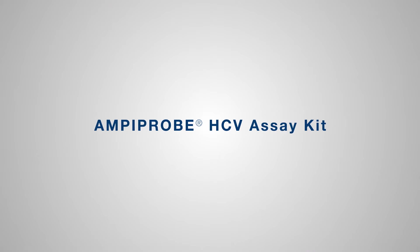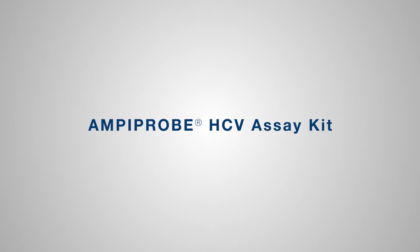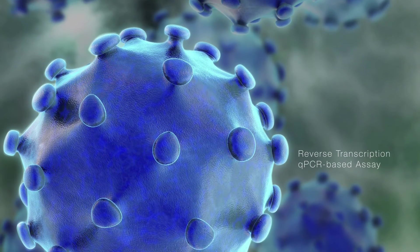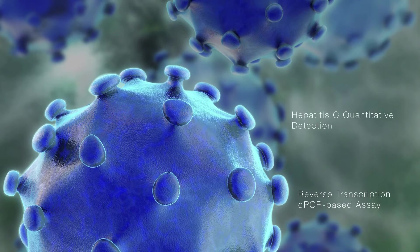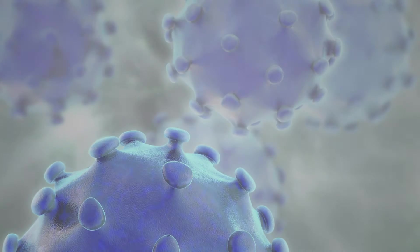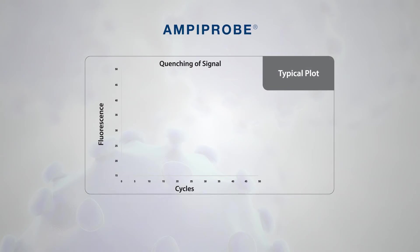Enzo introduces its first AmpiPro assay, the AmpiPro HCV assay kit. It is a reverse transcription qPCR-based assay for the quantitative detection of all six genotypes of hepatitis C viral RNA in human plasma or serum.